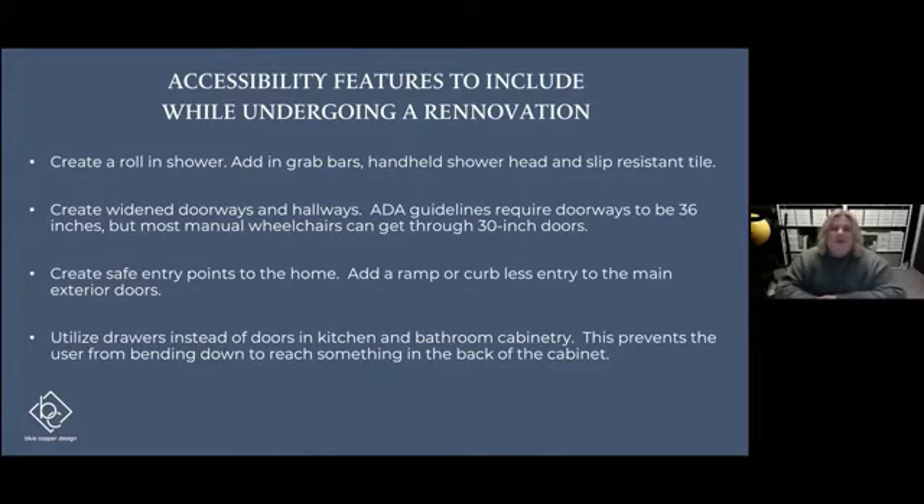What I want to talk about today are some features for renovation and then also non-renovation ways to make your home accessible. I get asked these questions a lot — what should I be looking for if I am going to go through a renovation process or possibly purchase a new home? And on the flip side, what are some ways to make my home accessible without a renovation? So first we're going to start with some tips for a renovation.